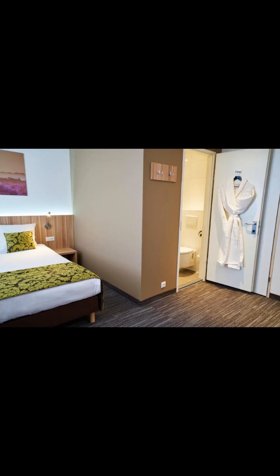Most popular facilities are non-smoking rooms, restaurant, room service, free Wi-Fi, free parking, tea and coffee maker in all rooms, bar and good breakfast.